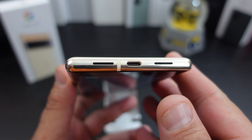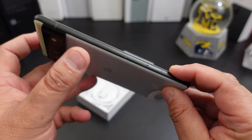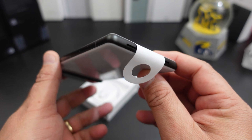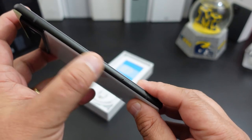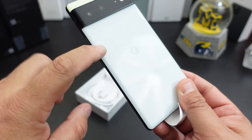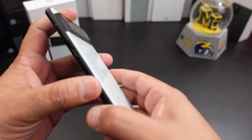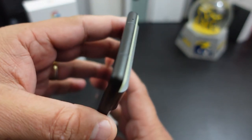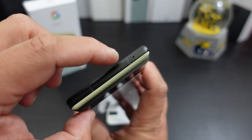The last phone I reviewed was the Pixel 6 — I wanted to try out both of them. That phone, which I might do another video on, has value. $599 when it came out. It has all the features of the Pixel 6 Pro: great display, good battery life, great cameras. Everything about the Pixel 6 makes it a great phone.